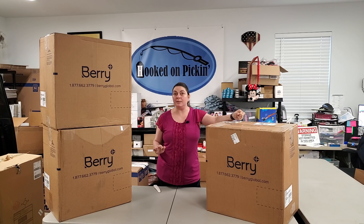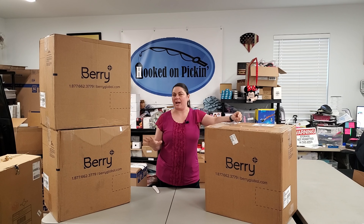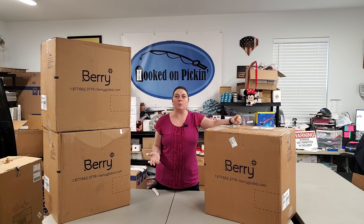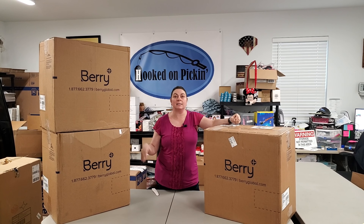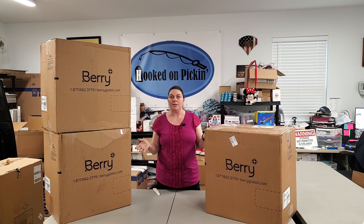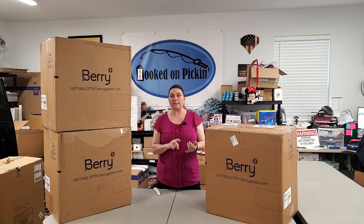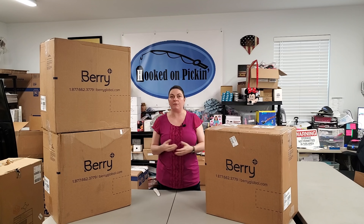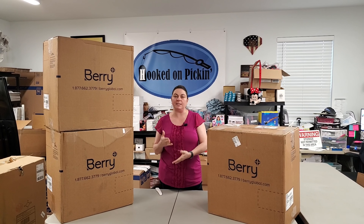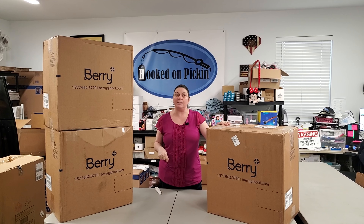If you haven't been to Hooked on Pickin' and seen the Pickin's Mystery Boxes, I offer several different categories. My favorite one, absolutely, is the Mystery of Mysteries — you're going to get more than the actual cost of the box inside, but it can be random items. We also have boys' mystery boxes, girls' mystery boxes, and home and kitchen mystery boxes. They have $25, $50, and $75 ones, and some of these items might end up in the Pickin's Mystery Boxes.